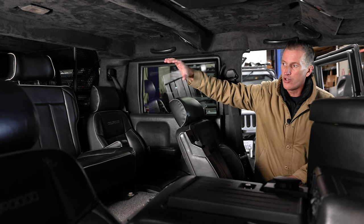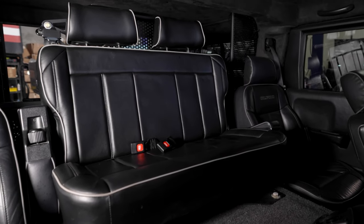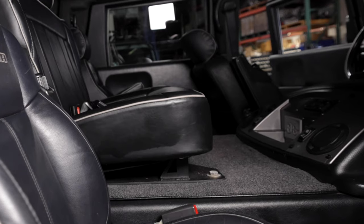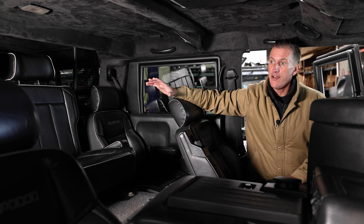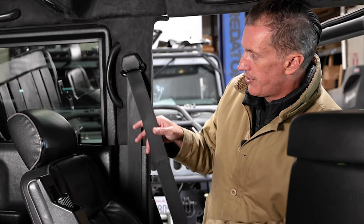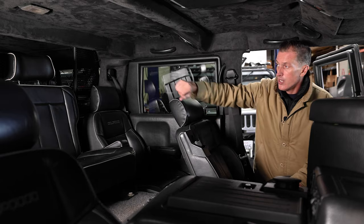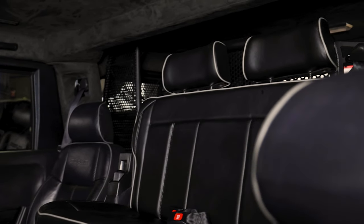In the back we have our Guardian center console seat. The AM General bench seat just has lap belts, but our upgraded bench seat sits a lot lower and has full retractable three-point seat belts — one on either side. A lot more safety features built into the Guardian. We also went with full custom leather with matching piping to the factory OEM Alpha seat. If you look at this truck, it looks like it came straight out of the factory — absolutely beautiful.